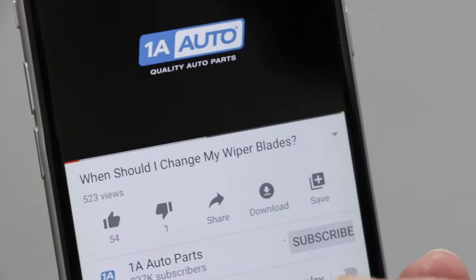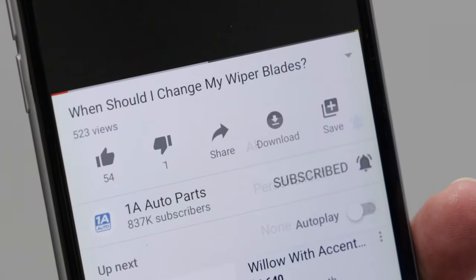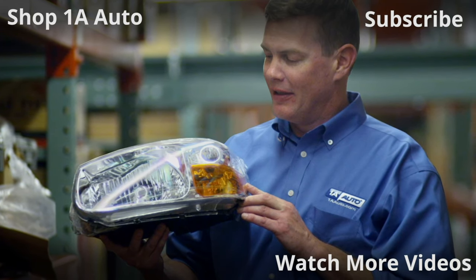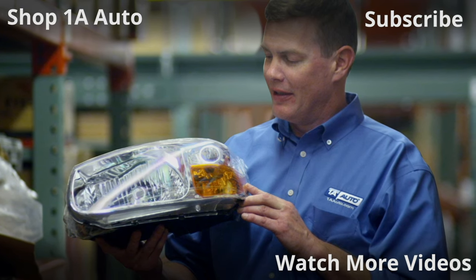Those are our top five problems for the Toyota Matrix. If you have any similar stories, leave us a comment below. If you enjoyed this video, please subscribe to our channel, ring that bell, and turn on all notifications so you don't miss any of our videos. Thanks for watching. Visit 1AAuto.com for quality auto parts shipped to your door — the place for DIY auto repair.